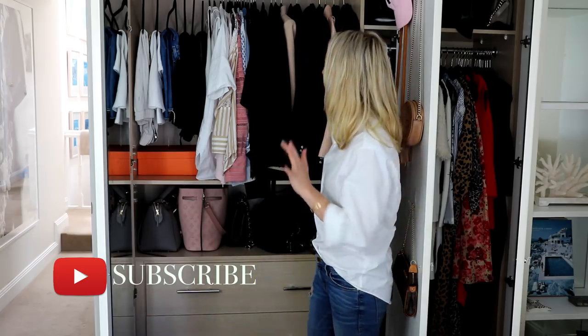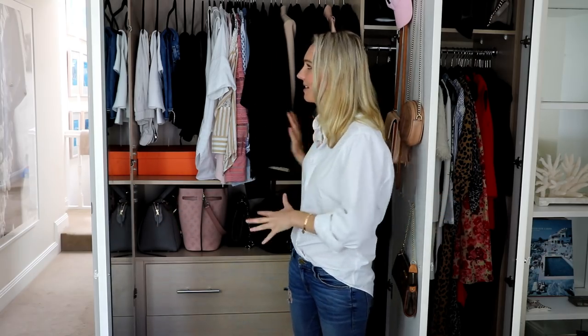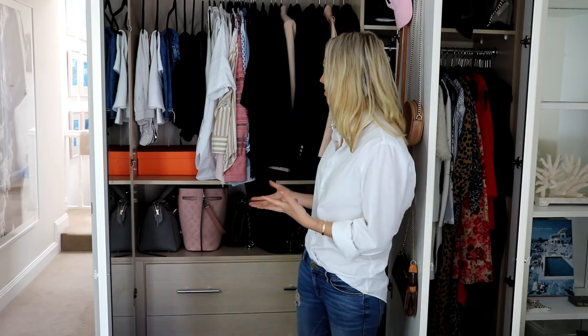Starting with my wardrobe — this cupboard and a mini cupboard to the side is all my clothes. I don't have any clothes in storage; what's in here gets me through the whole entire year. The only things in storage are my ski gear at my parents' house. I'm also finding it a little cluttered, so as I go through, I may find things to sell, donate, or turn into cleaning rags.